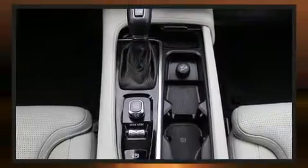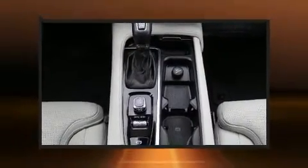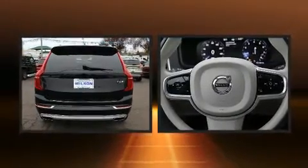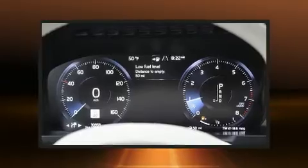Volvo infused the interior with top-shelf amenities such as a power seat, heated and ventilated seats, turn signal indicator mirrors, and a split folding rear seat.